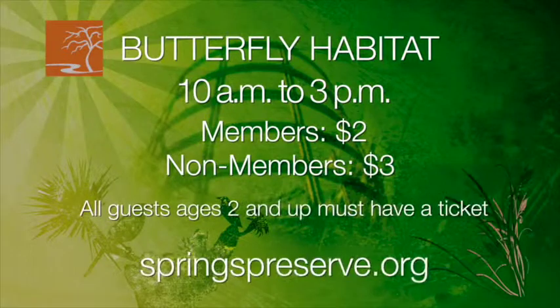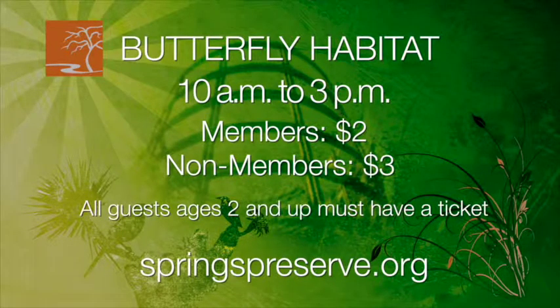With the coming of spring, butterflies will be on the wing again as we reopen our unique natural habitat. You can even honor mom with an engraved commemorative butterfly, a perfect Mother's Day gift. Visit springspreserve.org for details.